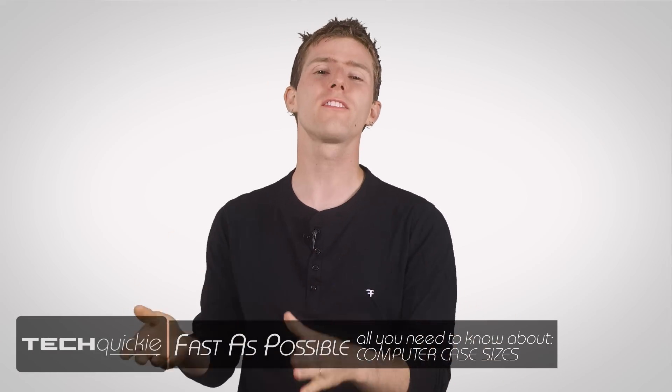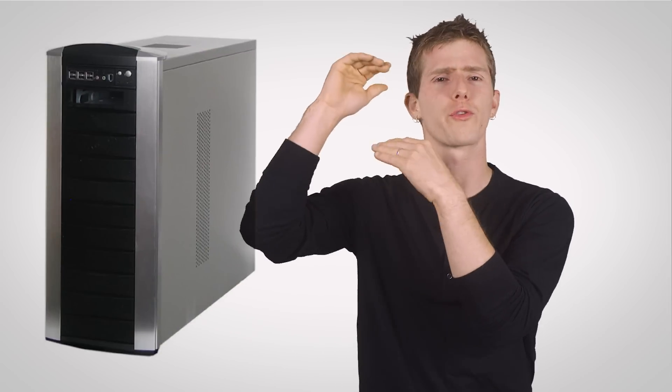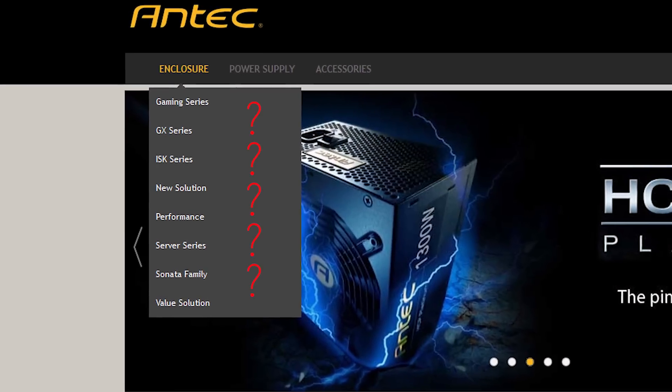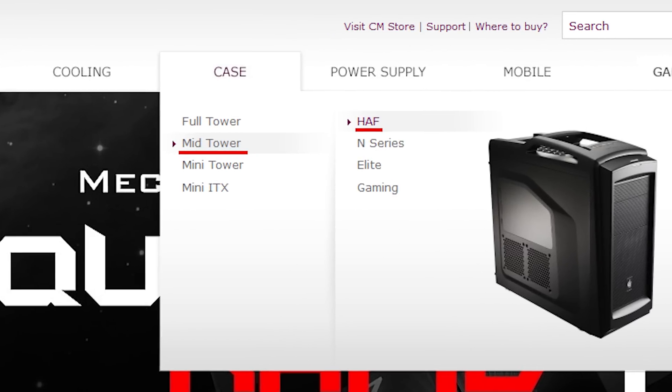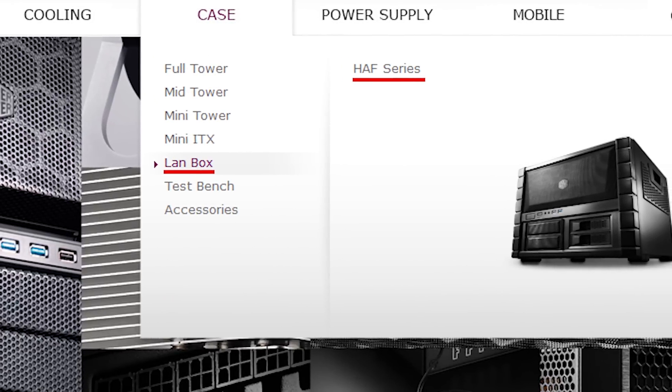Since we did our video covering the different sizes of motherboards, I have received one metric butt-ton of requests to cover the same topic but for computer cases. The issue is that the way they're classified has actually changed over time — from how many five-and-a-quarter inch bays a case had, to overall height. But even now, those standards are more like the pirate code than actual rules, with Antec abandoning categorization entirely, Corsair throwing their own ideas in, and Cooler Master doing random things like putting the Half XB in the mid-tower category on their North American site when it's more correctly classified as a LAN box on the global site.